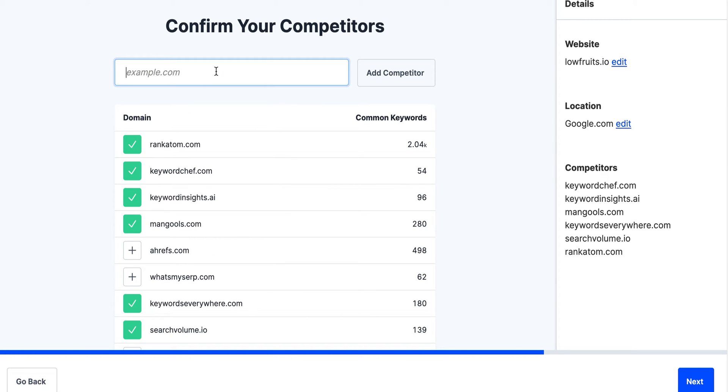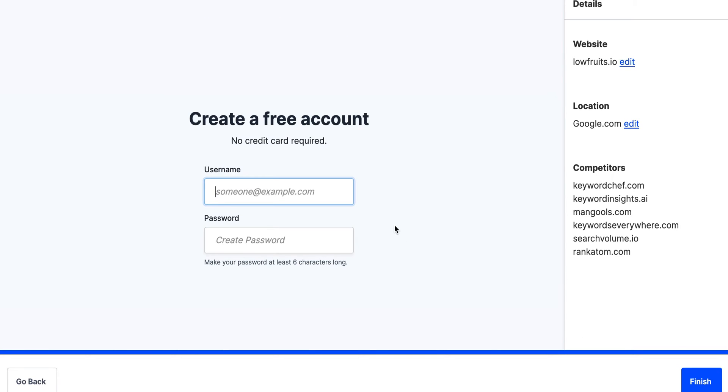We were also looking at Strill but I don't think they have many. I think this is good. So we have six competitors they're going to look at. Let's hit next and then I'm going to go ahead and make a free account.